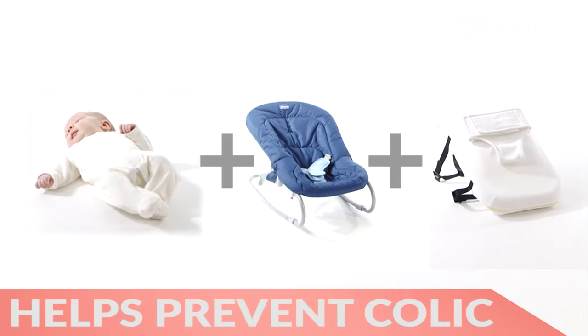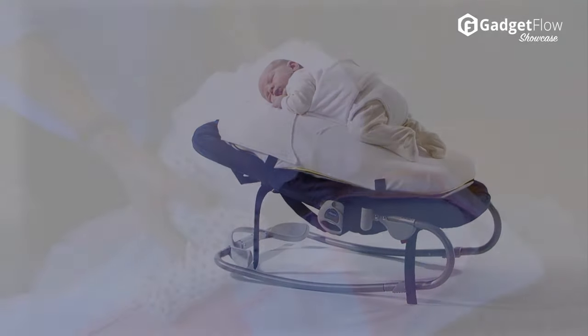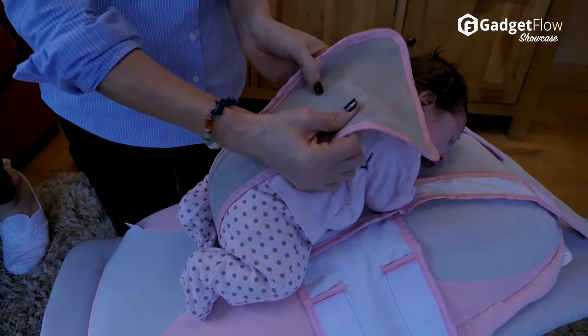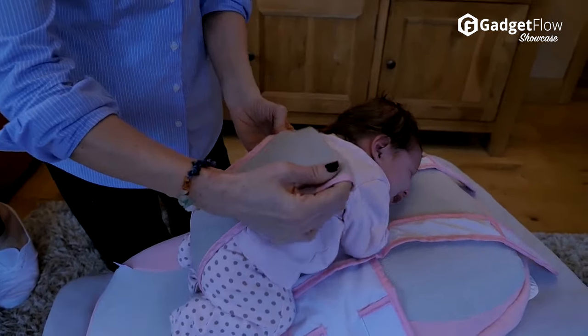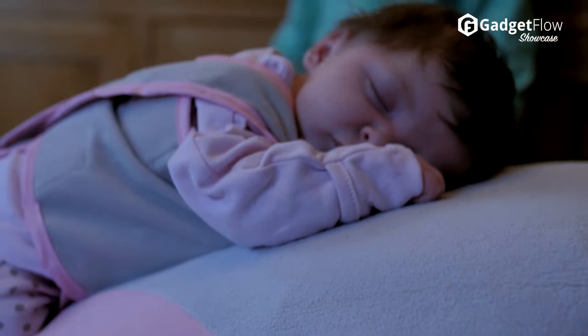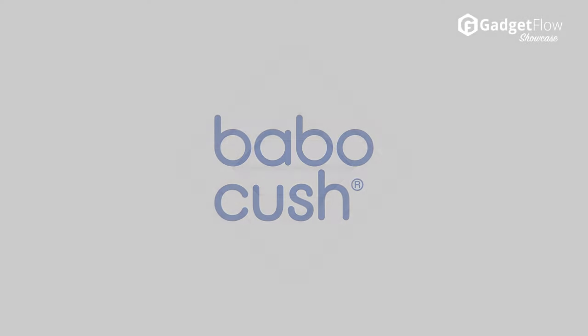The Babakush can prevent colic and acid reflux, it relieves wind, and also allows your baby's airways to relax. It also reduces the startle reflex as well as flathead syndrome. The Babakush works because it places your baby in a natural position on their stomach. Finally, it provides gentle vibration in a simulated heartbeat to keep your baby happy.